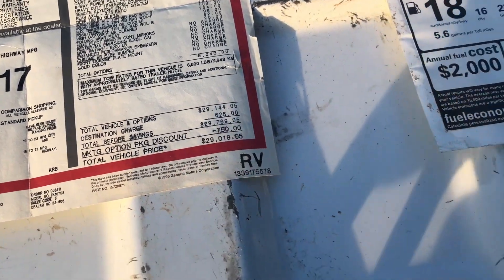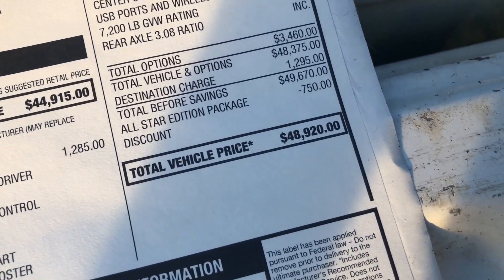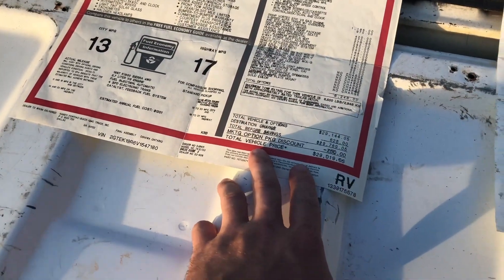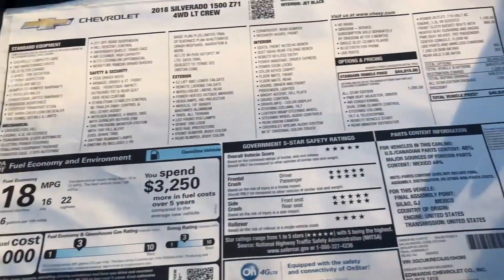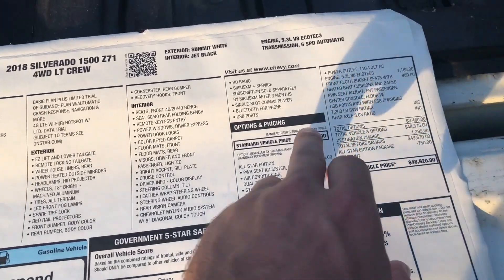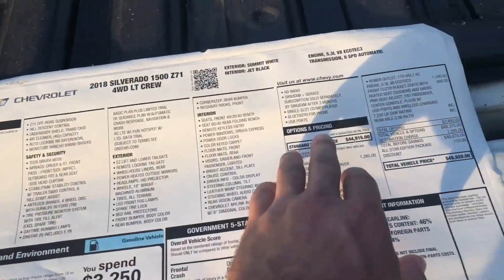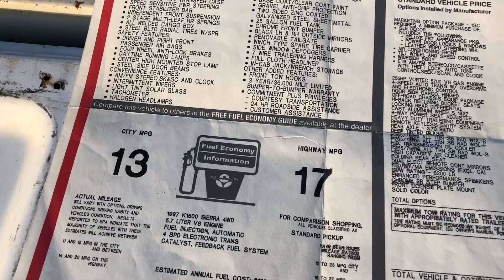So the '97 price was $29,000. Over here, my 2018 MSRP after options was $48,920. So this one in today's currency would be $45,000 — this one in 2018 is $48,920. The base price of the 2018 before options was $44,000, so it's pretty cool how close they line up.